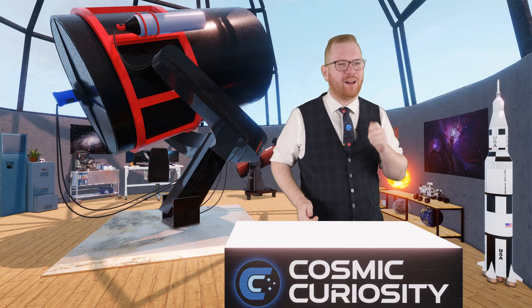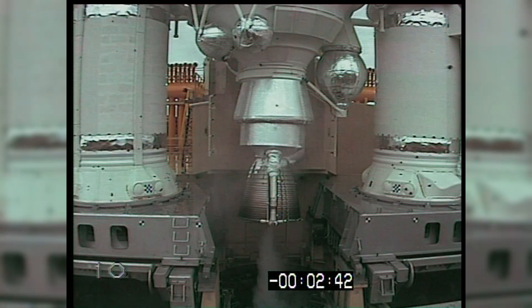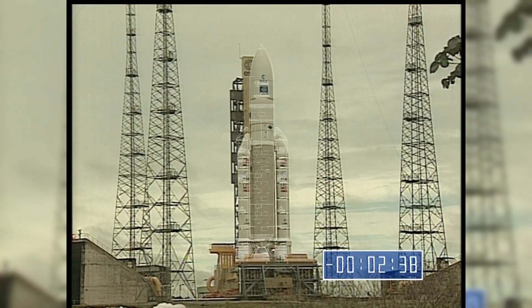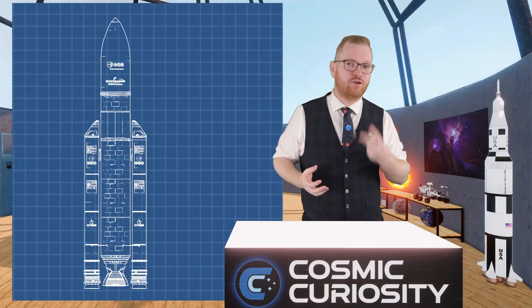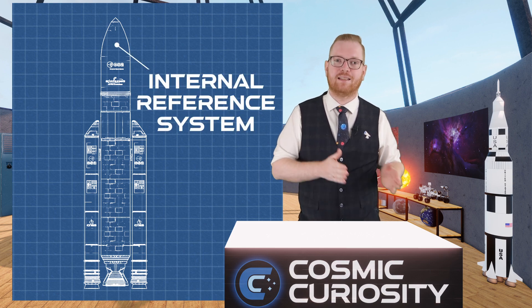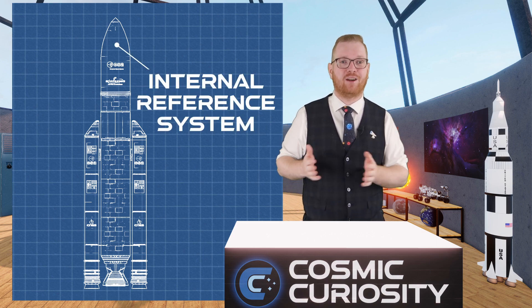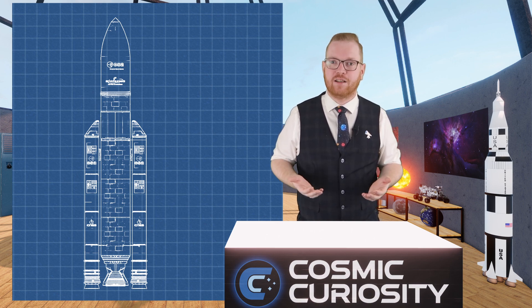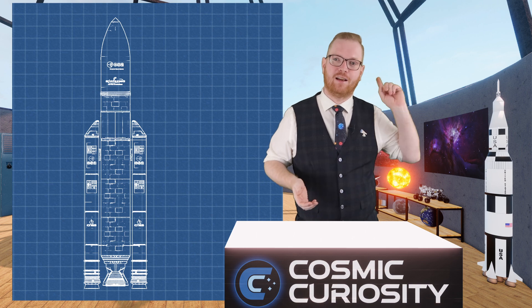In order to understand what actually happened, we need to dive under the skin and look at some of the internal workings of the Ariane 5 rocket. Inside the rocket are two computers called the Internal Referencing System, or SRI — because it's a French-built rocket, and in French, the Internal Referencing System is called that.